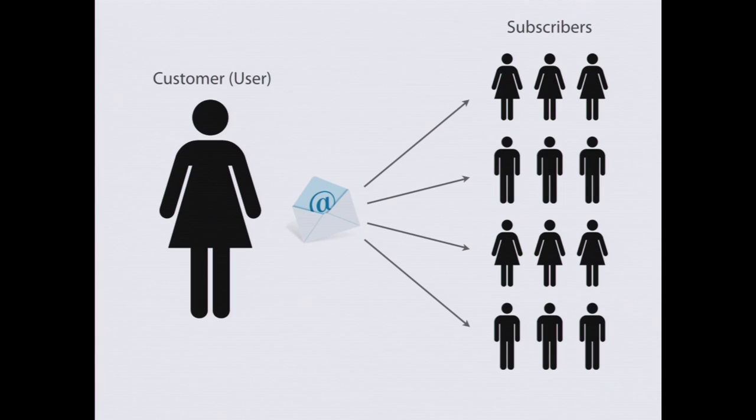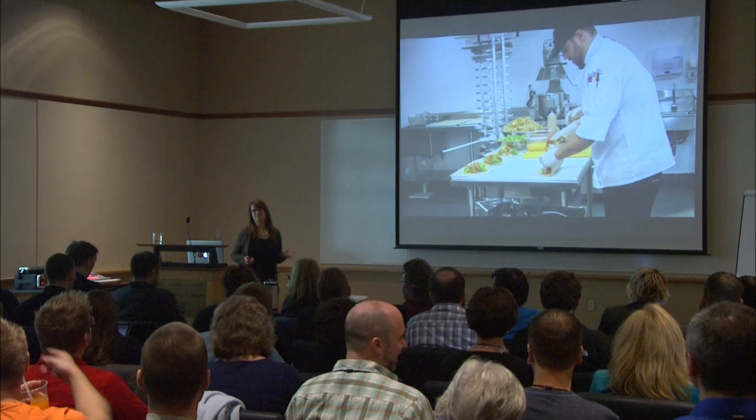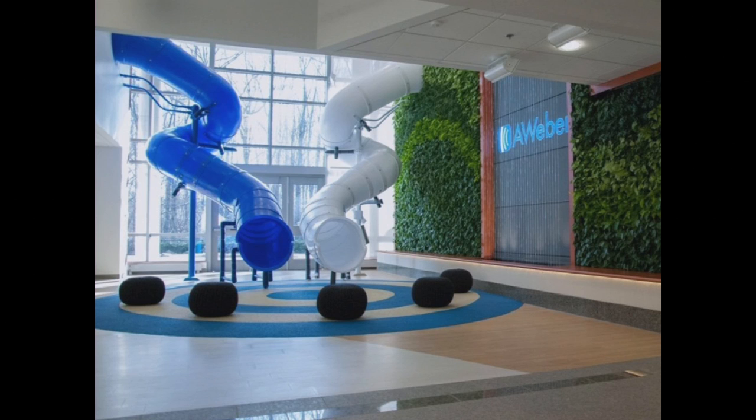I also want to plug AWeber a little bit. We have lunch provided at no out-of-pocket cost — there's a full kitchen on site with restaurant quality food and three chefs that make our lunch every day. We have open positions at aweber.jobs, and we're in the Philadelphia area. We're nicknamed the Google of Philadelphia because we have slides that go from the second floor to the first floor. It's a LEED certified building — it's a really cool place to work.